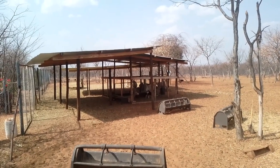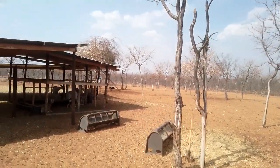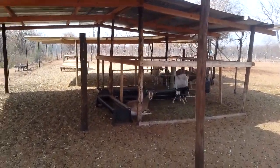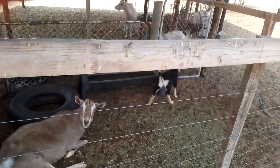This is our goat shelter and nurseries. As you can see, everything around here is very barren. We have the nurseries for the mothers to bond with their babies and the babies to be protected from the bigger ones.